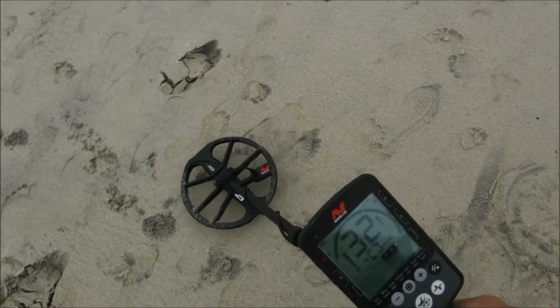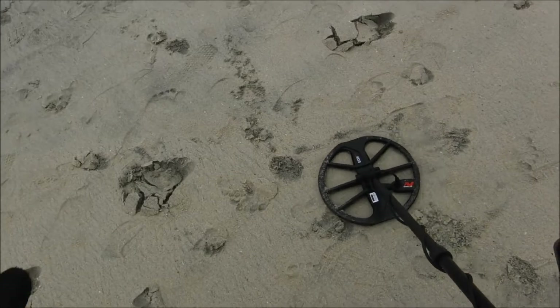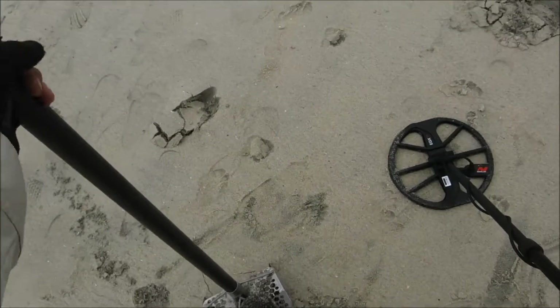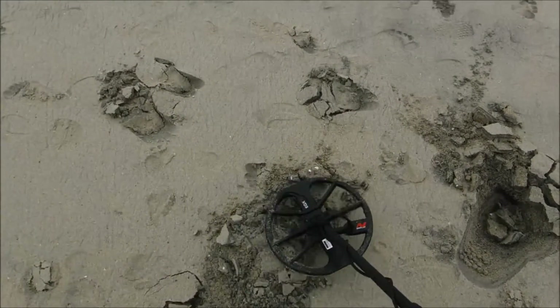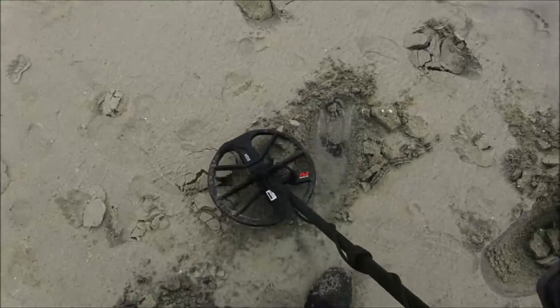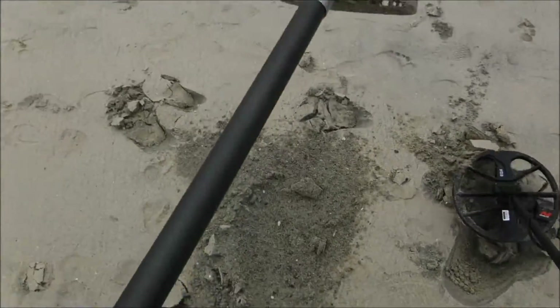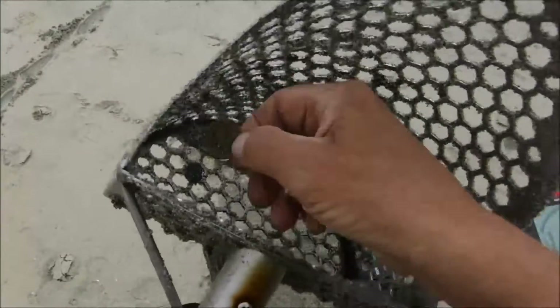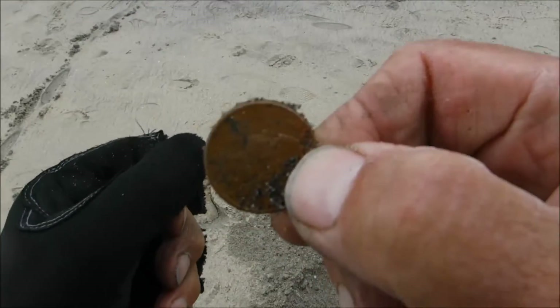That's got quarter written all over it. Right about an hour in. In the scooper — yeah, second quarter of the day, I'll take it.